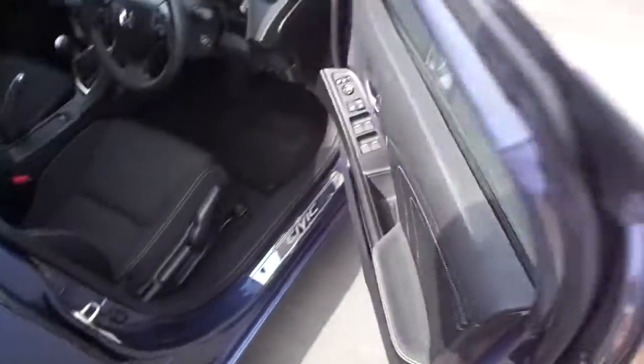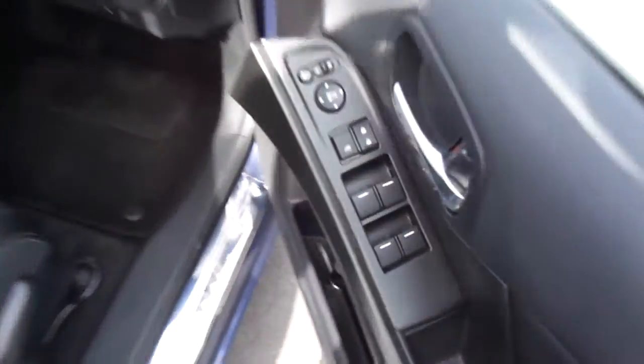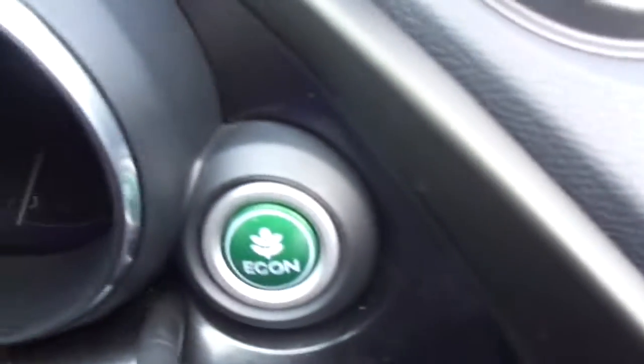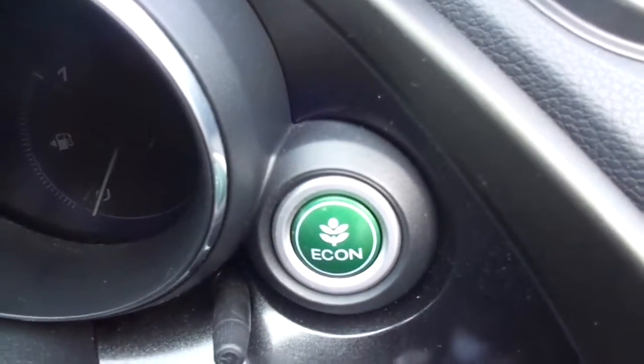Coming in the front, on the door here you can see electric windows and electric wing mirrors. You also have your driving economy options here.